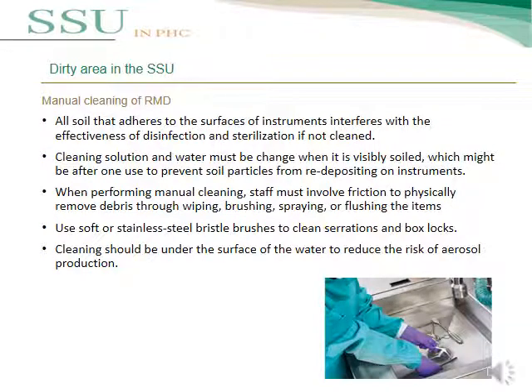Correct manual cleaning must be applied to remove any soil adhering to instrument surfaces to make disinfection and sterilization effective. Cleaning solution and water must be changed whenever visibly soiled to prevent re-deposition of contaminants on instruments. Staff must apply friction to physically remove debris through wiping, brushing, spraying, or flushing. Use a soft bristle brush to clean serrations and box locks. Cleaning should be performed under the surface of water to reduce the risk of aerosol production.